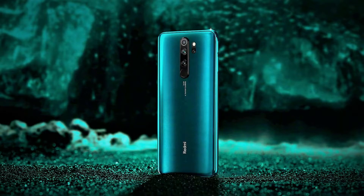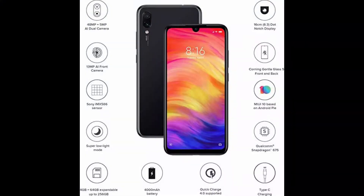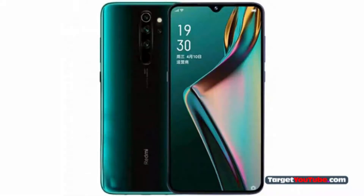Lu Weibing has revealed that the Redmi Note 8 will be a much upgraded version of the Redmi Note 7 series, the predecessor of this Note 8 series. He also said that the Redmi Note 8 will come with a bigger battery size and screen-to-body ratio when compared to the predecessor, the Redmi Note 7.